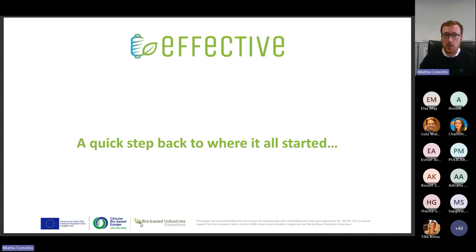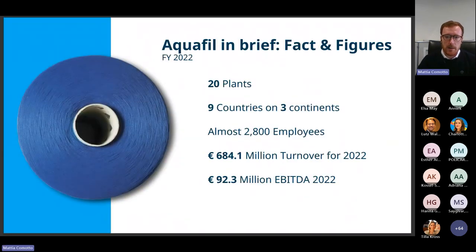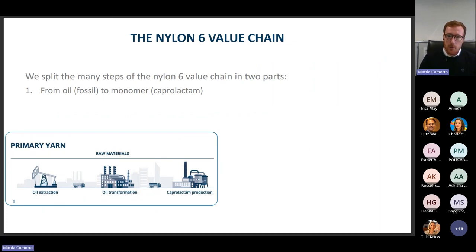Before digging into the details of the project, allow me to spend a few minutes on the background scenario that triggered the origin of Project Effective. The company I work for is named Aquafil — a multinational company headquartered in Italy, listed on the Italian stock exchange with operations all over the world. We operate in the business of plastic production in the form of resins, chips, and continuous filament. Our products are made of a specific type of plastic called nylon 6. For those who don't know, we can represent the production chain via two consecutive steps.